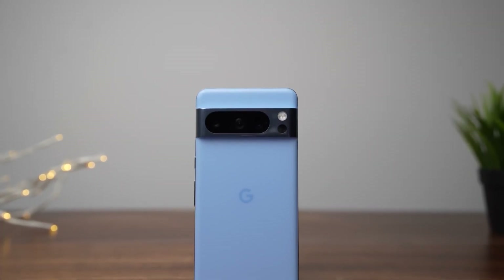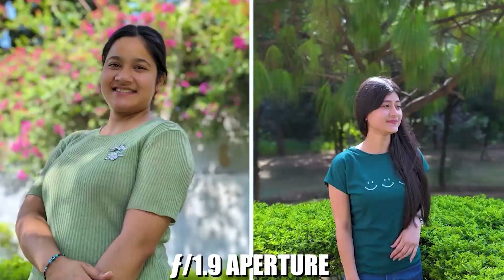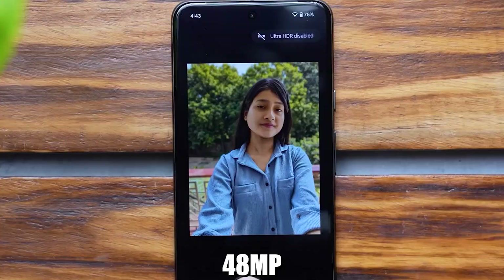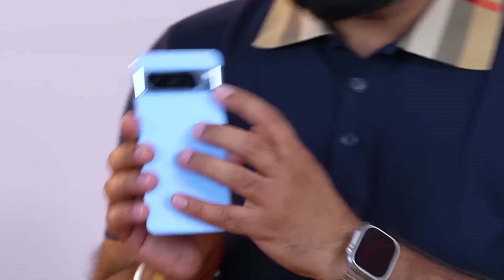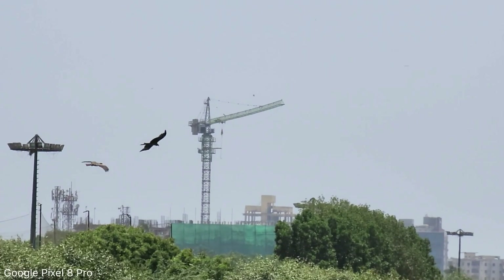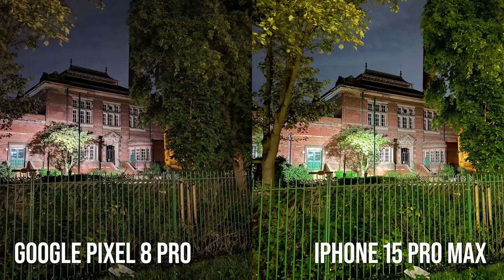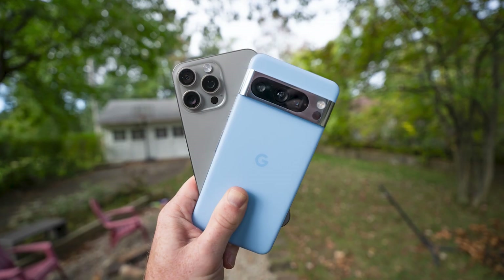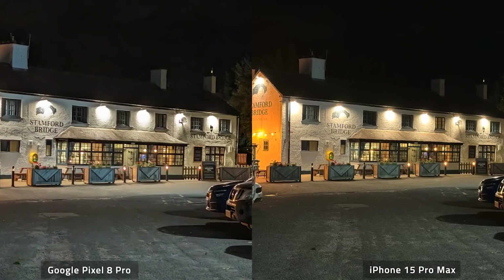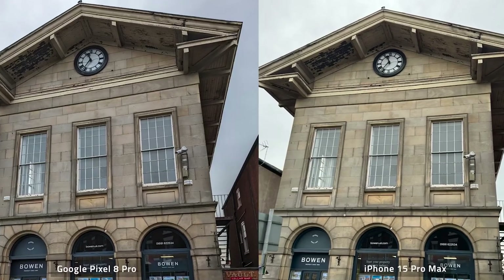On the other side of the ring, we have the Pixel 8 Pro sporting a 50-megapixel wide main camera with an f/1.7 aperture. This phone also rocks the ability to snap pics at 24-megapixels and 48-megapixels. The Pixel 8 Pro also has an 8x Super Res Zoom feature that uses AI to enhance the digital zoom quality. In a typical outdoor evening shot through the lens of both phones, both cameras have done a great job capturing all the details in high resolution, but there are some differences in brightness. The Pixel 8 Pro has a vibrant look bringing out the lively atmosphere of the scene, while the iPhone 15 Pro Max's evening looks a bit gloomy.